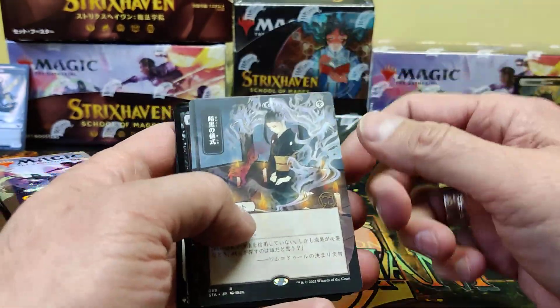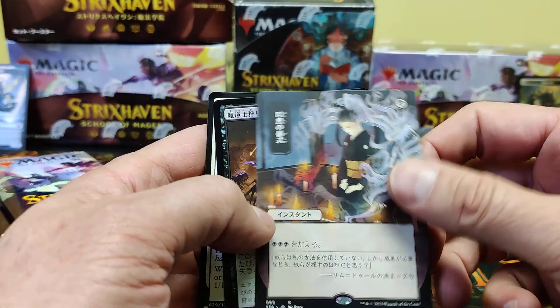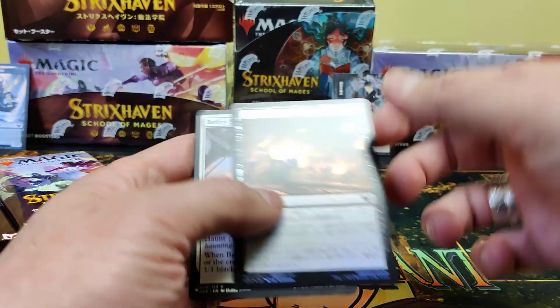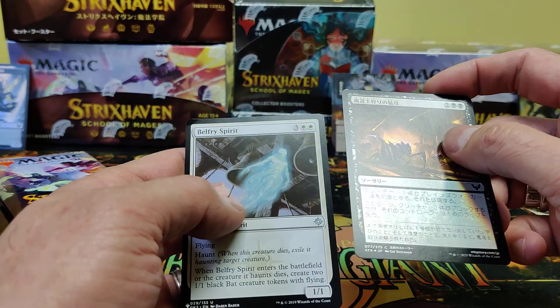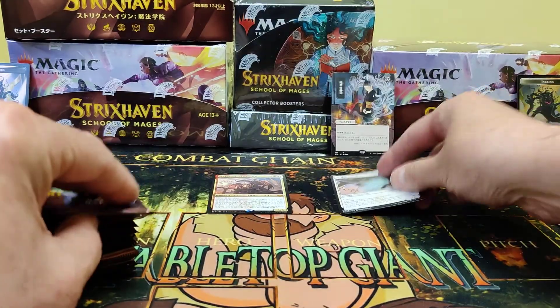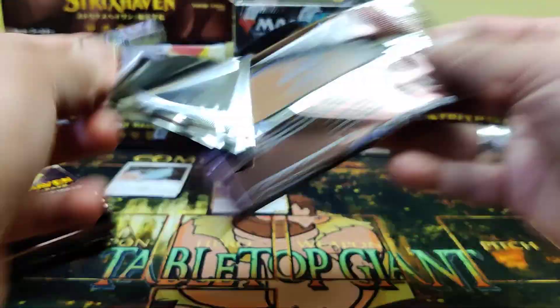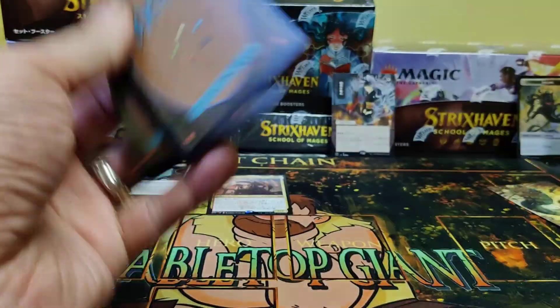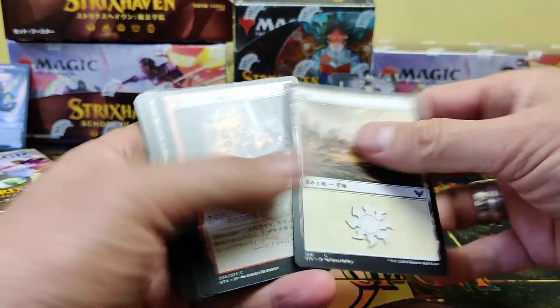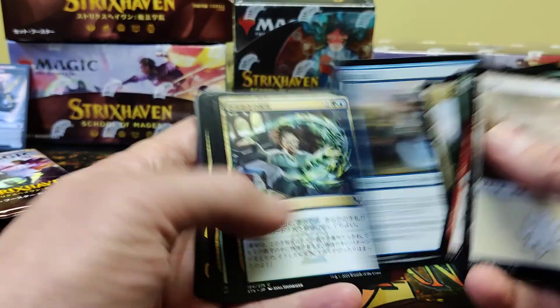Oh, there's a mythic dragon. Nice. And our Japanese full art. And a foil. Oh, and we have a list card — Belfry Spirit. Put that over there. We're going to get some different piles going on here.